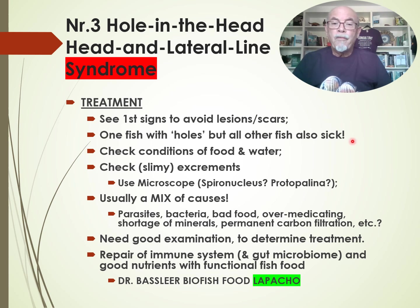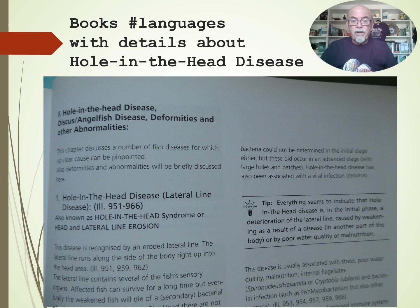One fish with holes means all the other fish may also be sick — you have to be aware of that. Check the conditions of food and water. Check the slimy excrements. Use the microscope — you might see the spironucleus parasites, or maybe also protopalina. Usually it's a mix of causes: parasites, bacteria, bad food, over-medicating. Yes, over-medicating or using antibiotics can damage the gut flora, causing a risk of that problem. A shortage of minerals and permanent carbon filtration are also factors. You need a good examination to determine the treatment. The gut microbiome is very important, and you need good nutrients from a functional food like Dr. Baslier's food with Lapacho, which helps the fish in the repair and the fight against parasites.